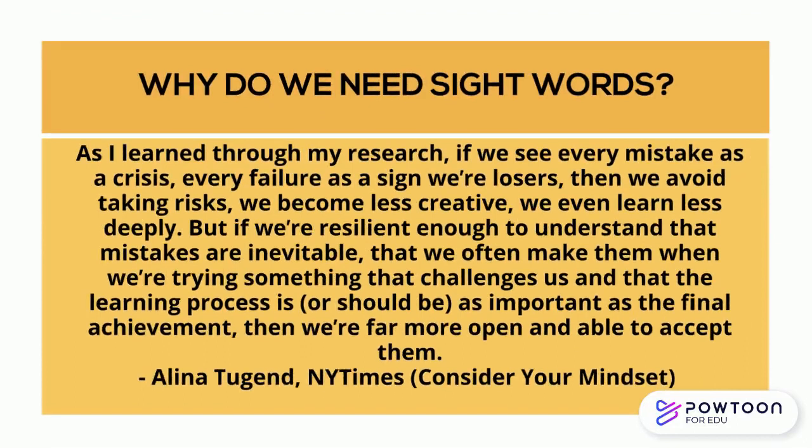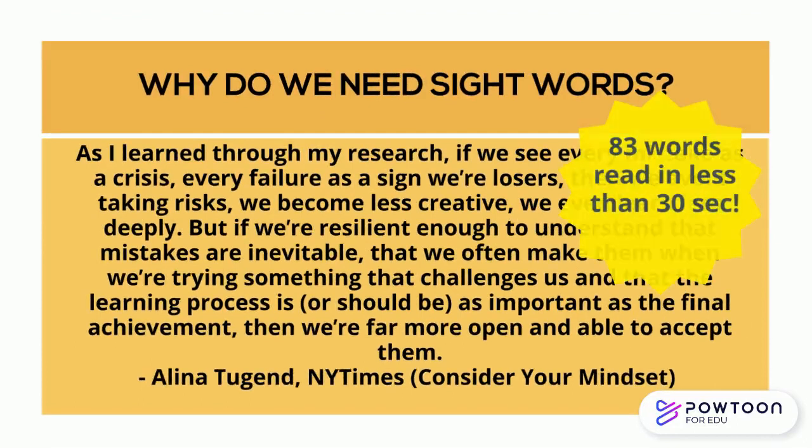This paragraph from a New York Times article has 83 words, and the average adult reader would read it in less than 30 seconds, and you probably would only have to decode two words. That's the power of sight word knowledge.